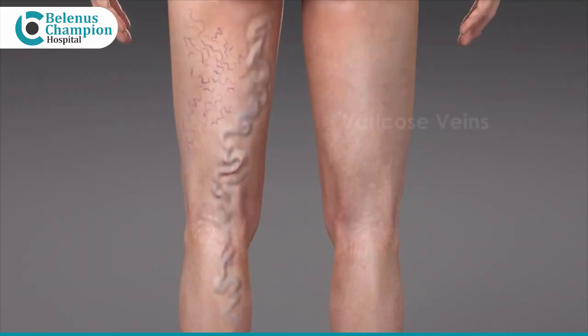I'll be talking about varicose veins. What is varicose veins? Varicose veins is a severely dilated, elongated and tortuous veins under the skin, which we can see.